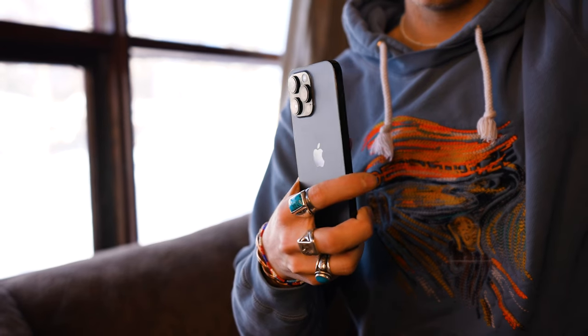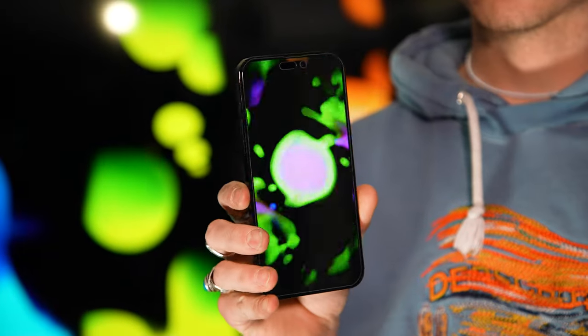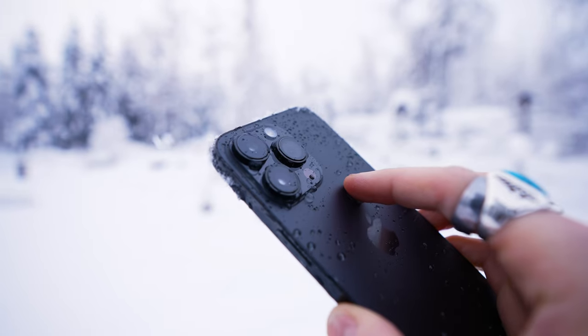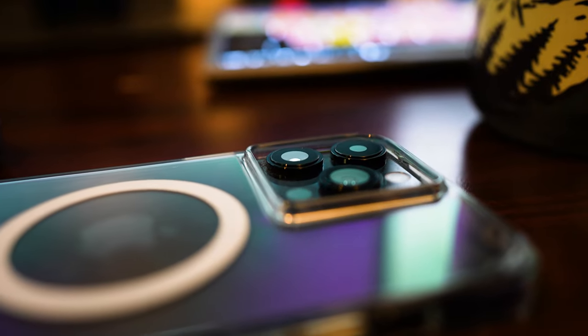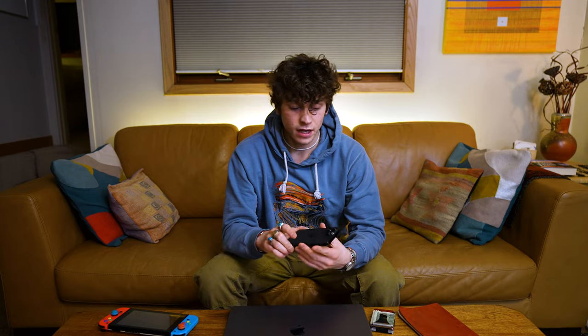This is the iPhone 14 Pro Max. This phone has been out for about six months now, and it's Apple's latest and greatest. They have even bigger cameras than the year before, finally bumping the megapixel count up to 48 for the main camera. It features an always-on display that can boost all the way up to 2000 nits, boasts incredible battery life, satellite connectivity, and of course, the Dynamic Island.